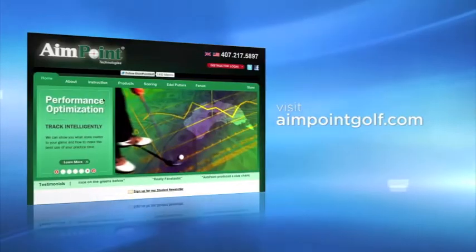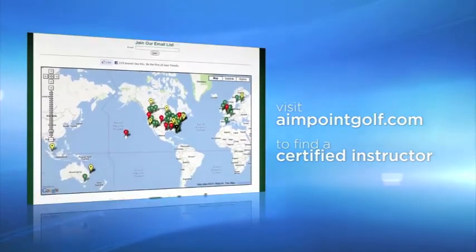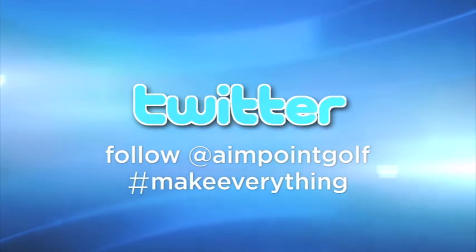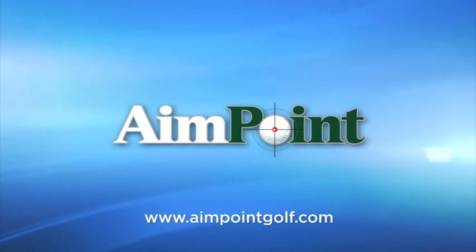Visit AimpointGolf.com to find an instructor in your area, or follow us on Twitter at Aimpoint Golf and search for Make Everything to hear what people are saying. Learn how to make everything with Aimpoint, the world's number one green reading system.